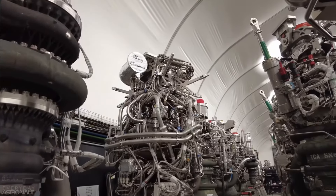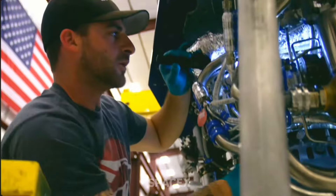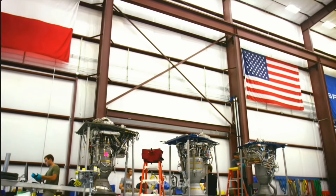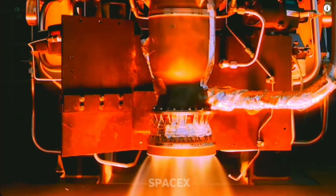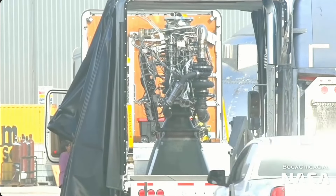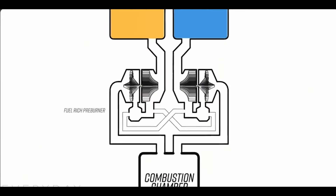When SpaceX switched to Raptor 2, they had produced 200 in one year, significantly increasing production to just one every two days. As of now, they have trimmed it further to just one a day. But SpaceX isn't content with resting on their laurels when it comes to elevating engine production to unprecedented levels.